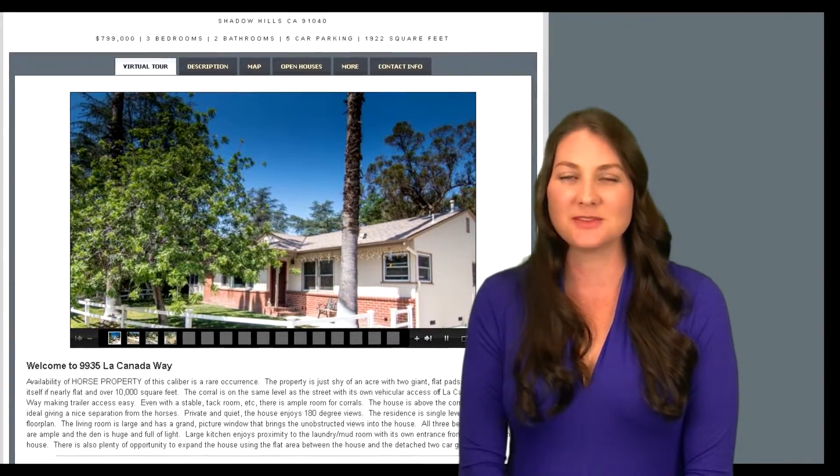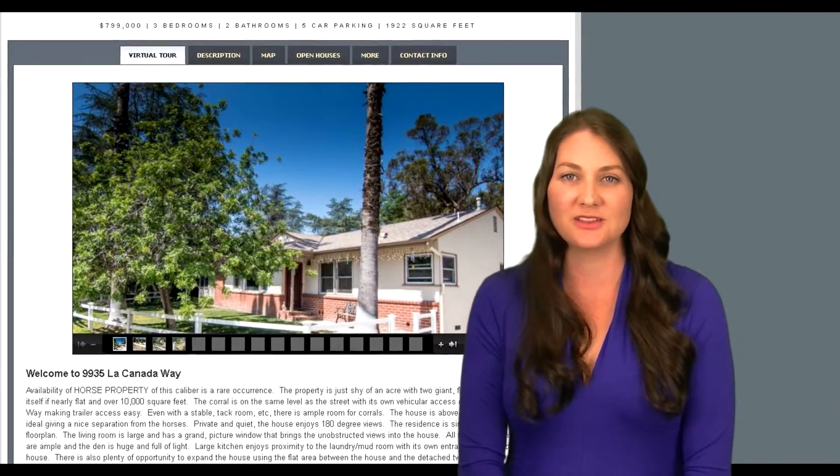We can direct traffic to this website via Facebook, Google, Zillow, and other real estate websites.